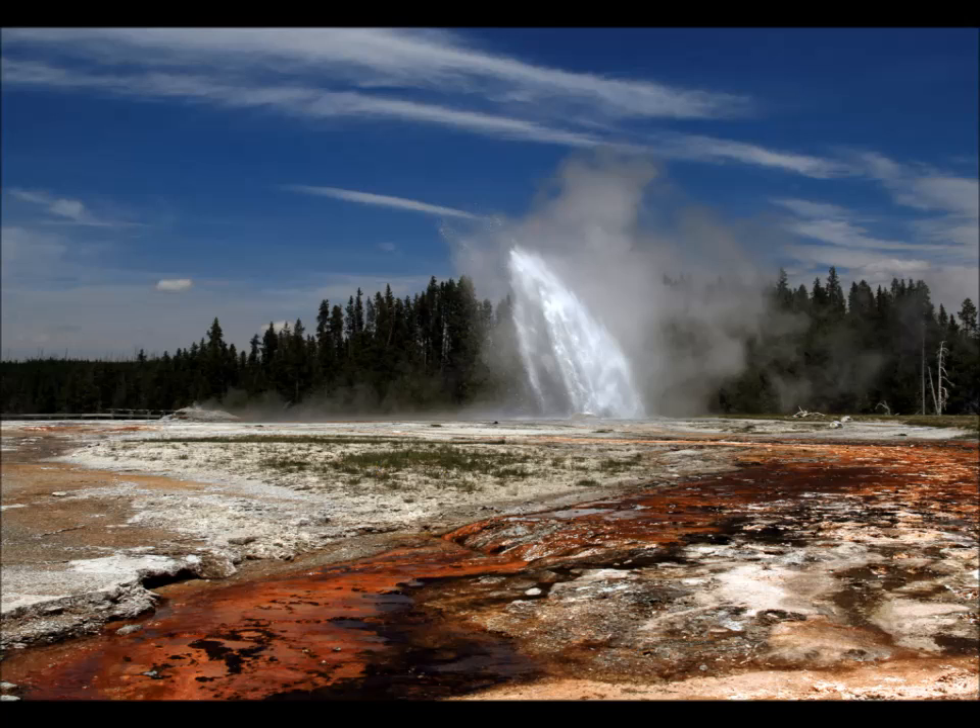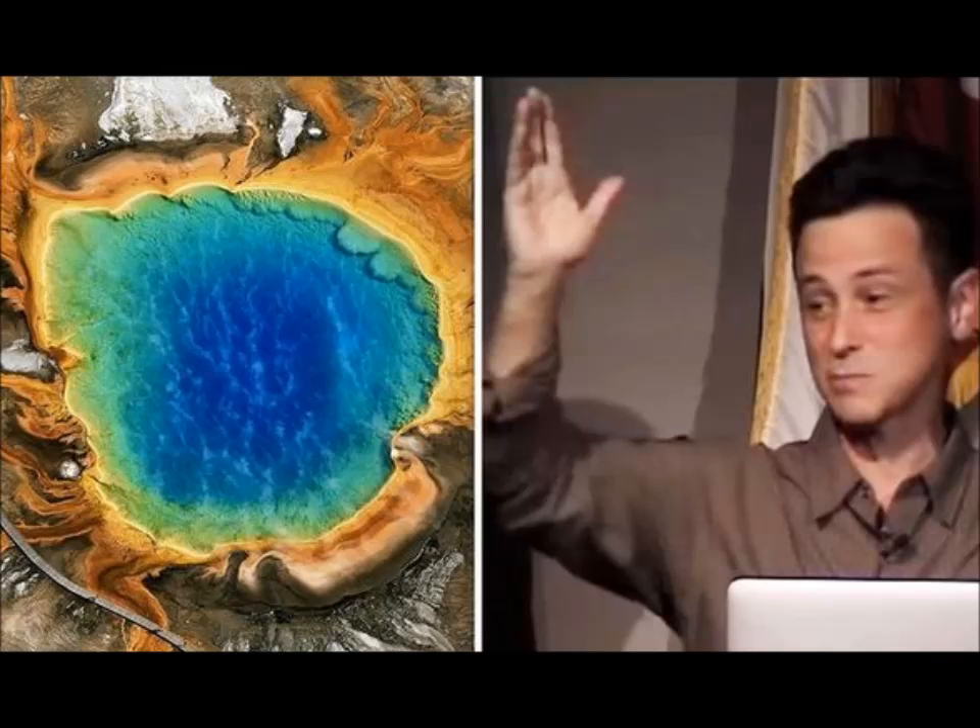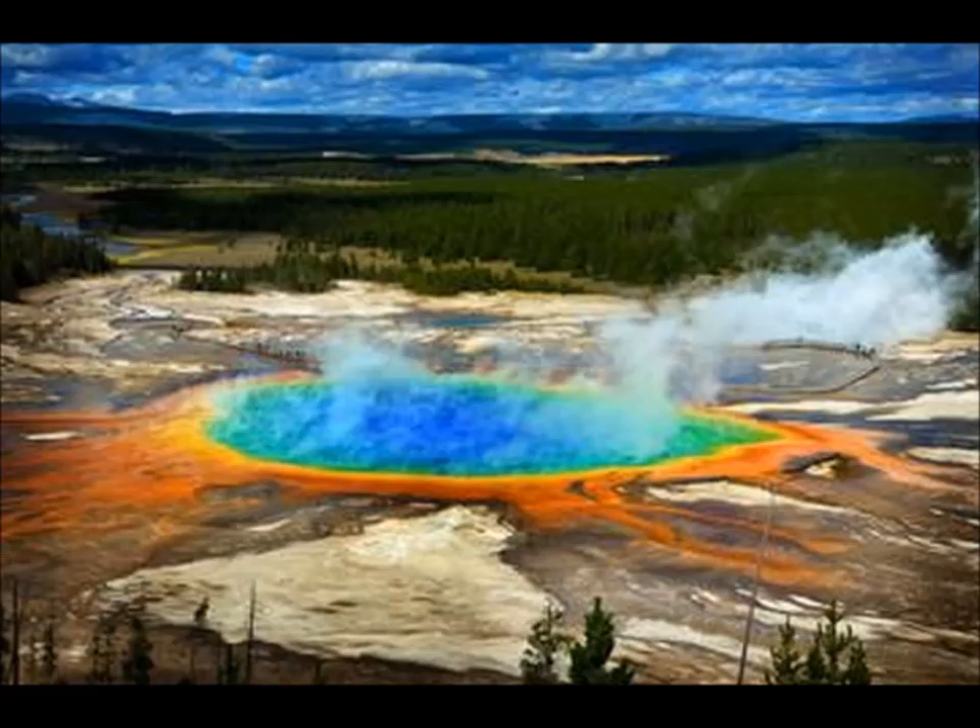"We had sort of an aha moment where we realized, wow, that there's a lot of crustal helium coming out of Yellowstone, far more than we would have predicted." This is what lead author Jacob Lowenstern, a research geologist and scientist in charge of the Yellowstone Volcano Observatory, told National Public Radio.